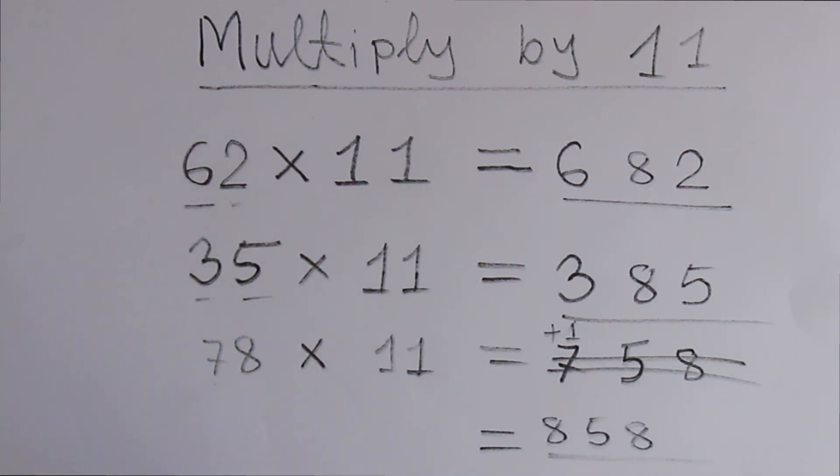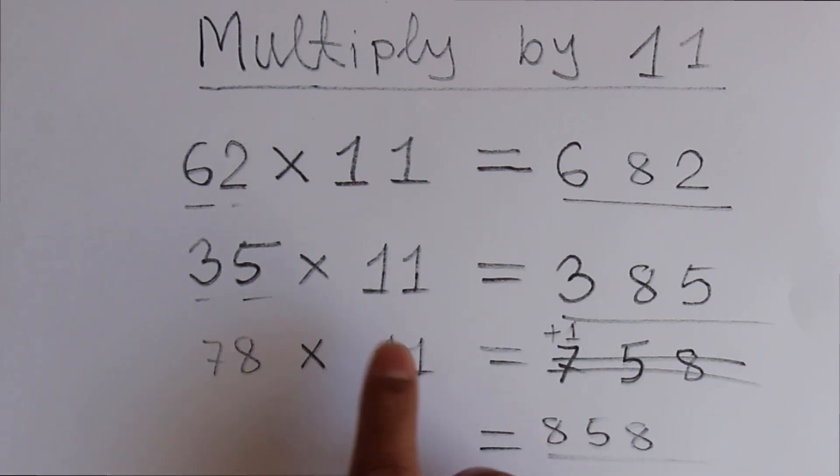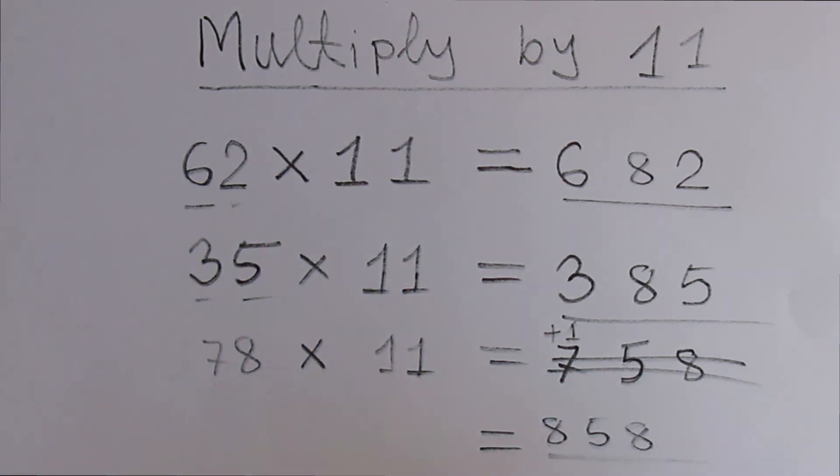Remember, this is the way that works only when multiplying any number by 11. But if you multiply 78 by a number other than 11, what will happen? Let me show you.